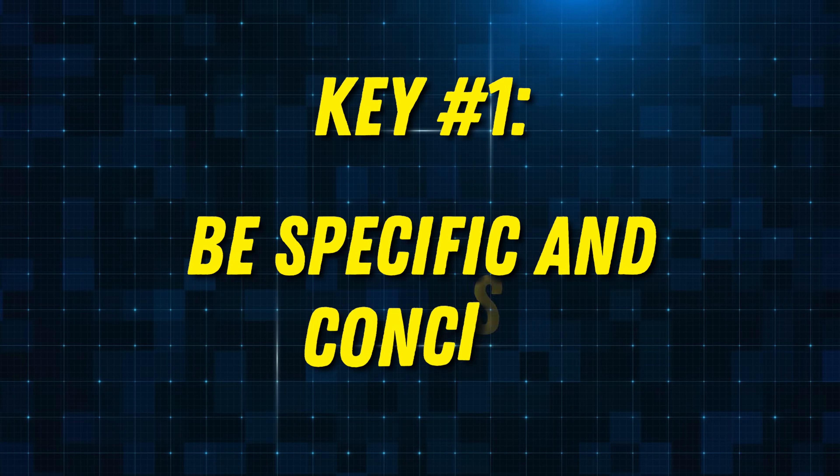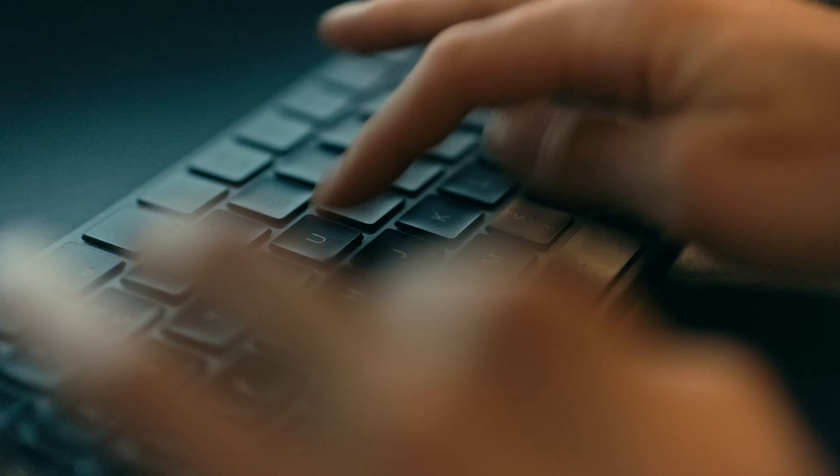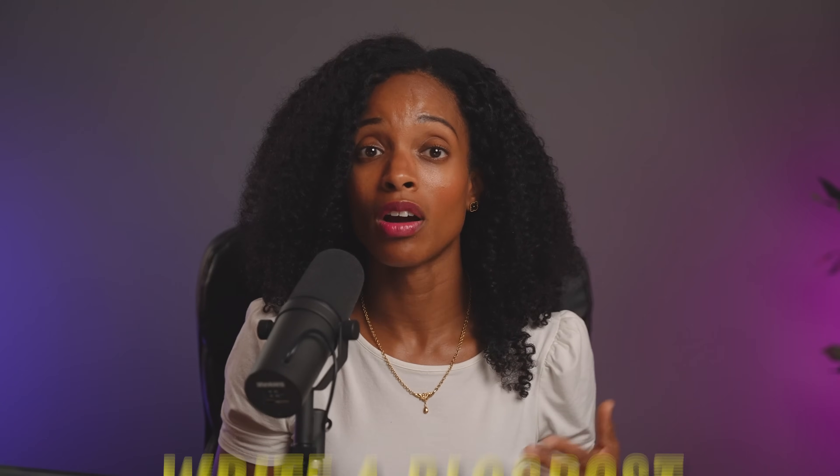Our first key to effective AI communication is specificity and conciseness. The number one mistake people make when prompting AI is not being specific enough. AI sees patterns, so to get the results you want, you need to lay the breadcrumbs for it to follow. Think of it as guiding a very smart, but not mind-reading, assistant. The more specific you are, the better AI can understand your needs and pull the right patterns from its vast knowledge base. Instead of a vague prompt like 'write a blog post about marketing,' let's be specific.